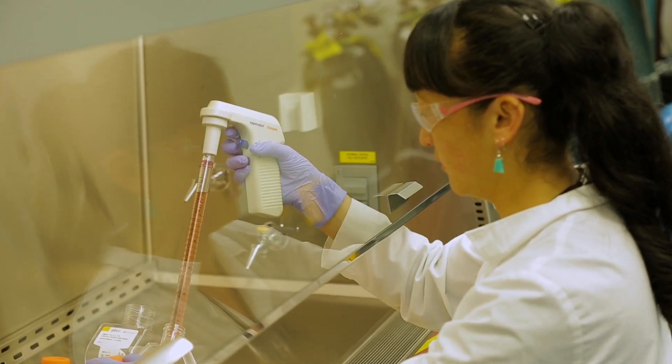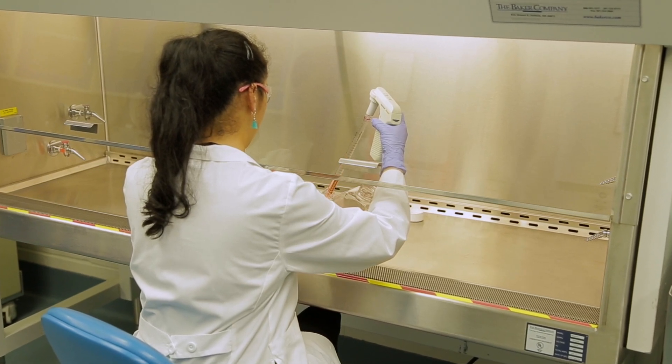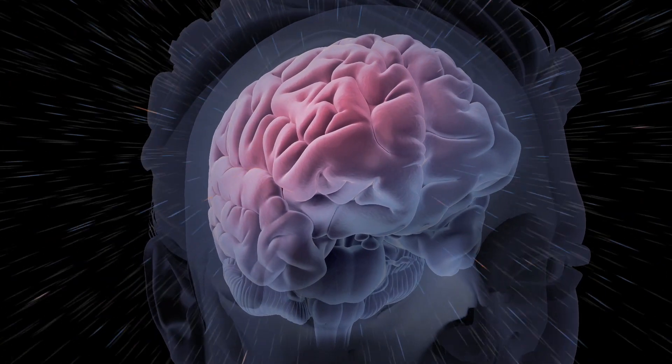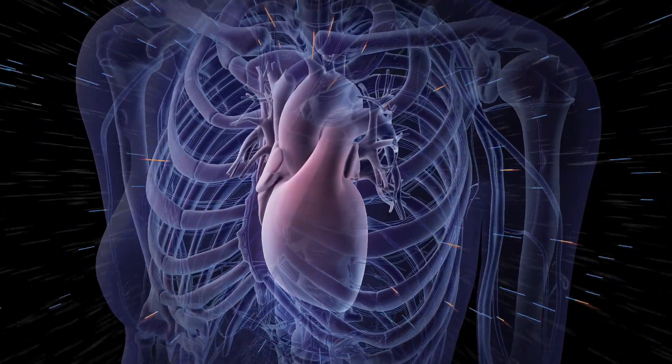in terms of protecting the crew from the risk of radiation carcinogenesis, and also setting non-cancer career limits to the brain for central nervous system effects and also to the heart for cardiovascular disease.